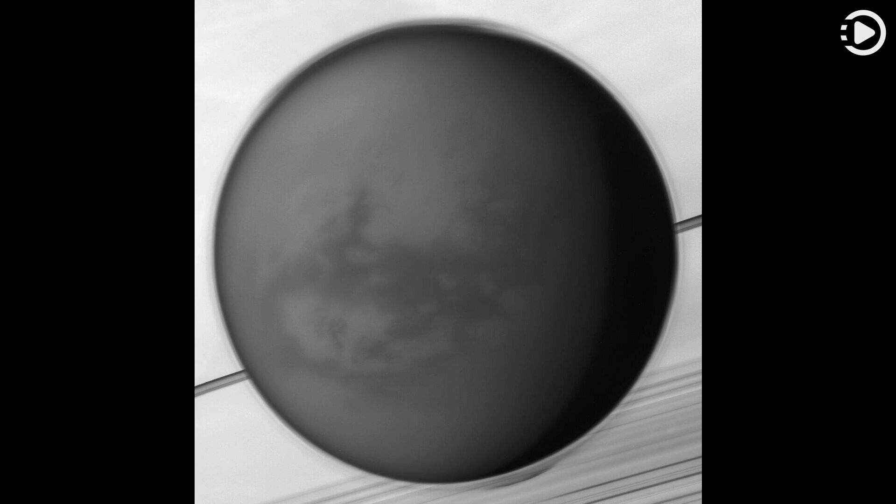Like Earth's moon, Saturn's largest moon Titan is locked in synchronous rotation. This mosaic of images recorded by the Cassini spacecraft in May of 2012 shows its anti-Saturn side, the side always facing away from the ringed gas giant.